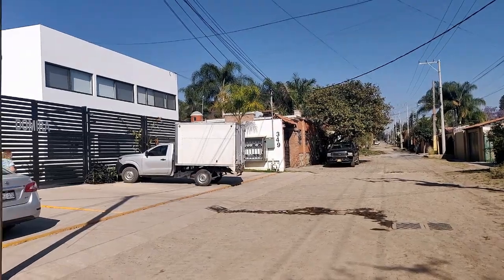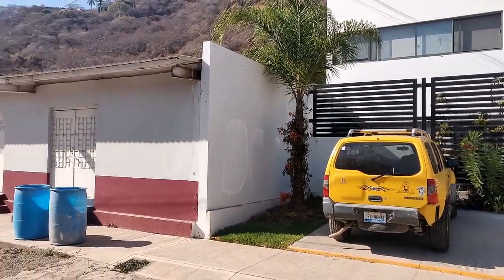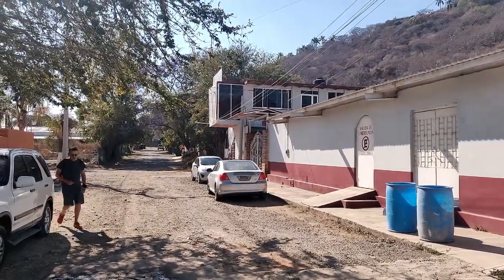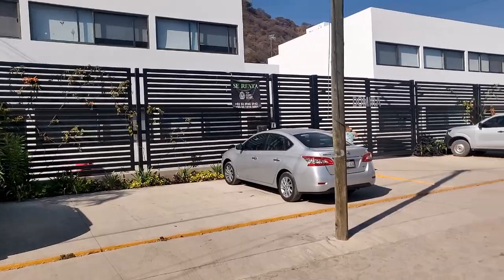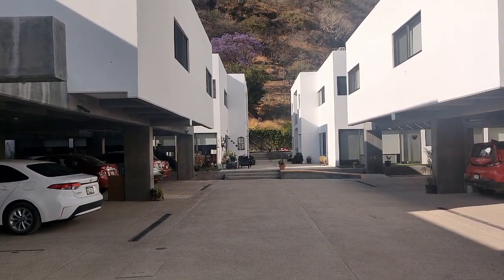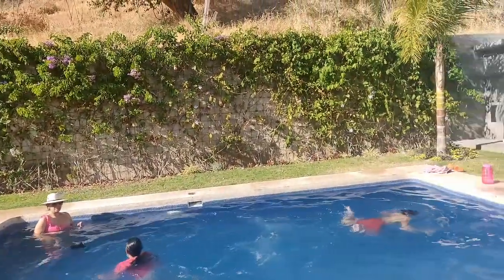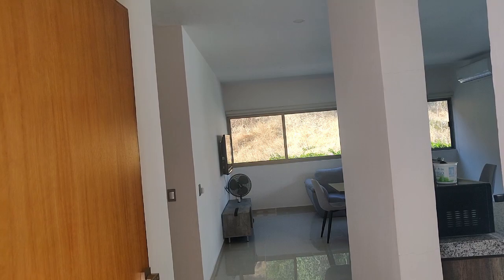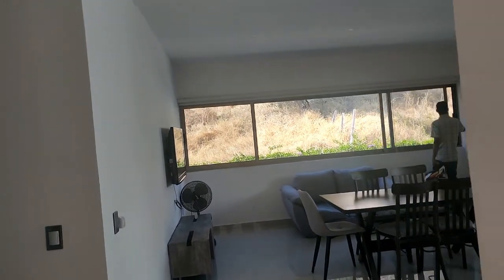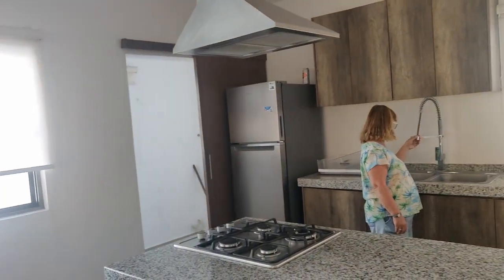Okay, let's go ahead and take a look at this property. The living room has air conditioning, and there's a washer and dryer in here, and also a refrigerator.